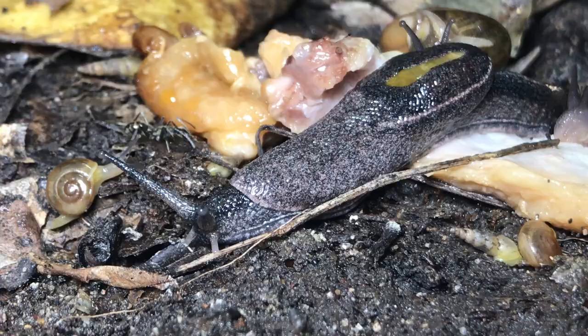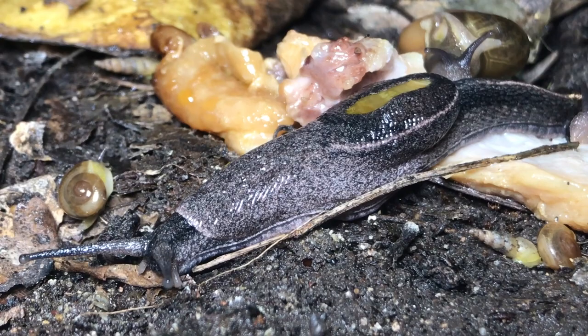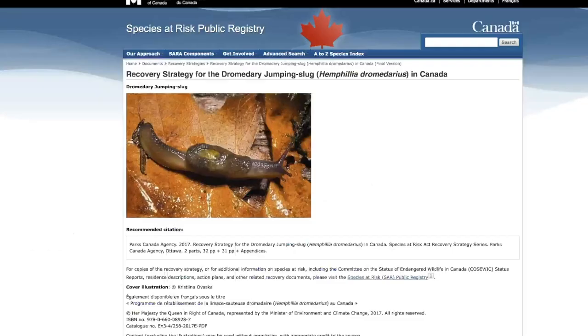Welcome back to the vivarium! You guys remember that huge slug we saw in the vivarium some updates ago - a gargantuan beast! I really wanted to ID this guy, but the only similar species I was able to find was this apparently endangered Canadian dromedary jumping slug. Sounds weird, right? Do you guys have any ideas about what species this might be? I'm really intrigued!